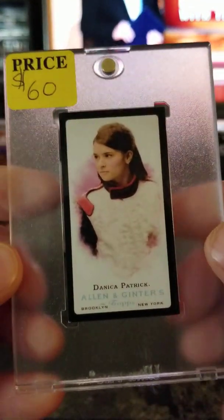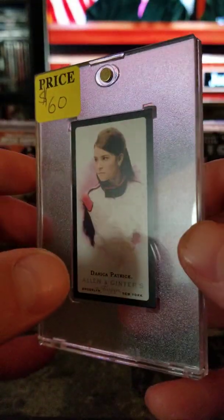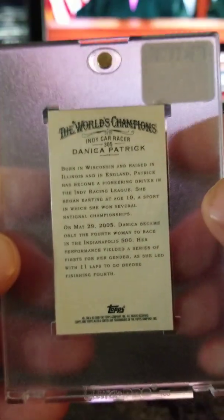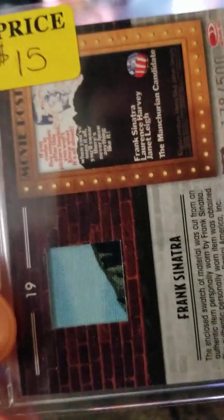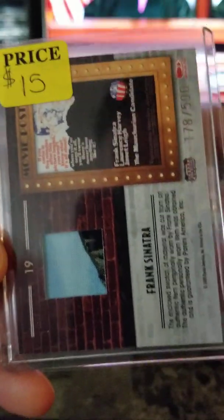This is an Allen and Ginter mini black SP of Danica Patrick — 2006 — $60. And we got this Frank Sinatra used relic memorabilia card for $15.